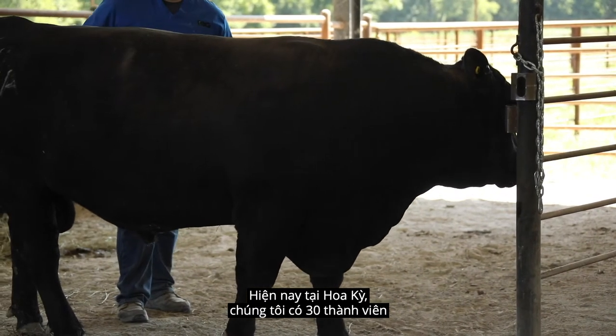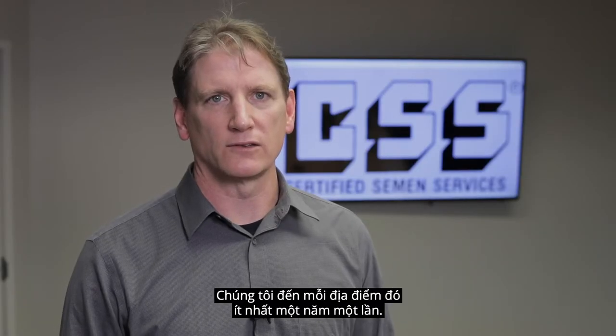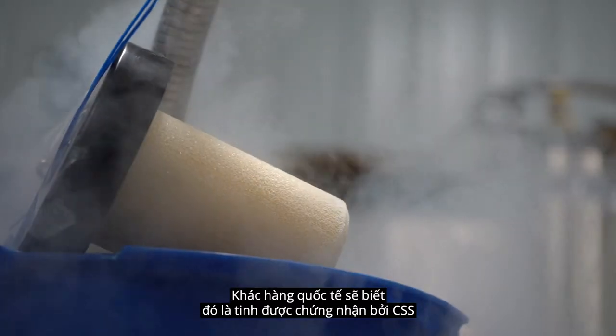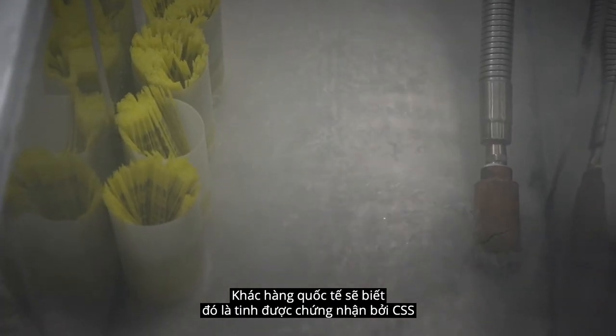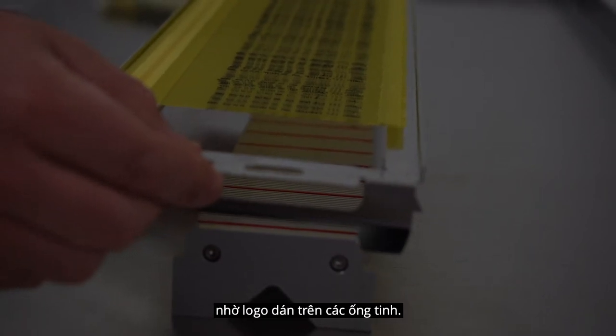Right now in the U.S. we have 30 participating members with 47 locations that we audit, visiting each one of those locations at least once a year. International buyers will know that it's CSS certified semen by the logo that our participants place on the straw when they meet those standards.